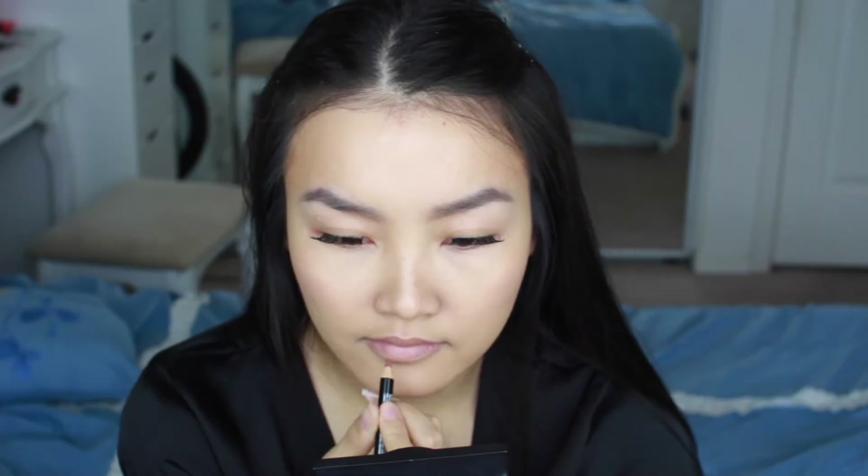When I was at Ulta I just passed on it and now I'm like I should have gotten it. Okay, for lips I'm gonna try the NYX lip liner in mauve, and then right on top of that I'm gonna put NYX's London.